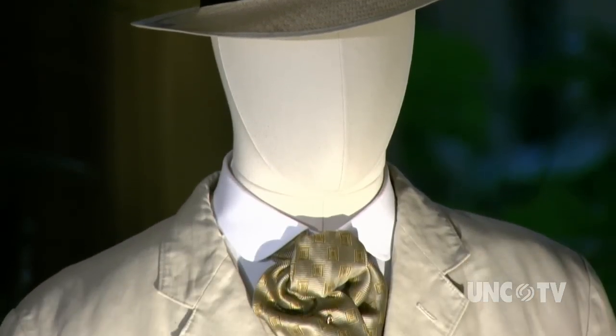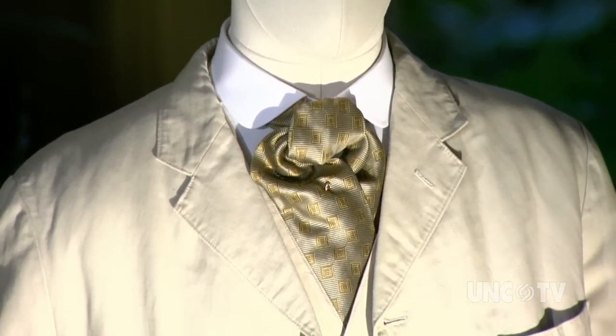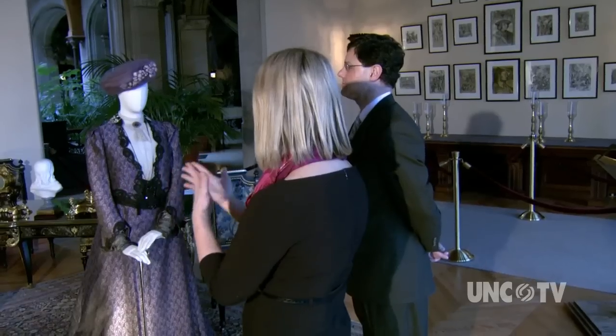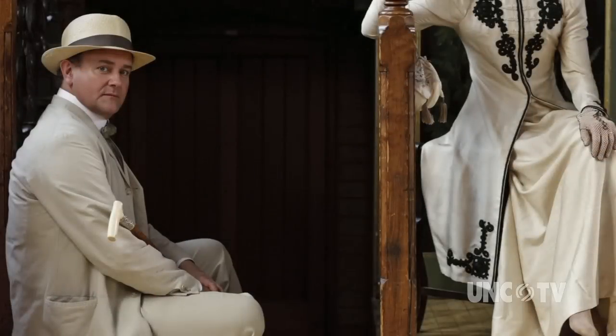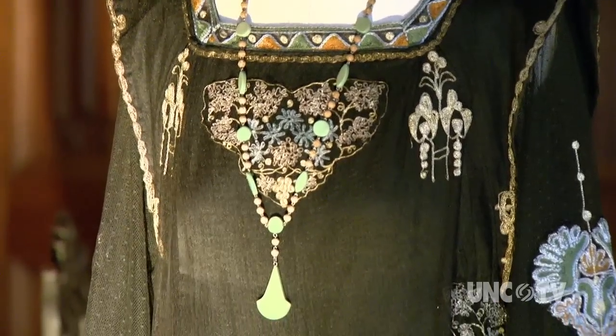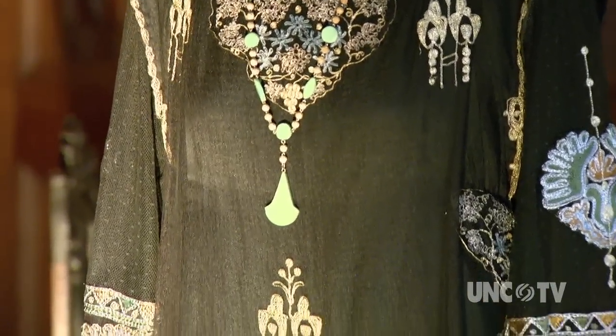We also have Lord Grantham in his linen day suit, which can be seen in several scenes. Was that the suit in which he announced that England was at war with Germany? Yes, it was.